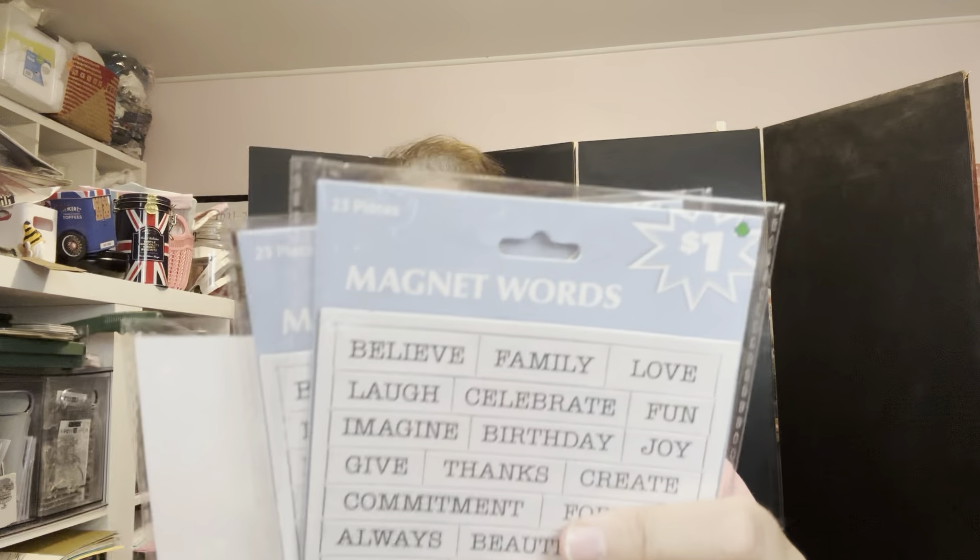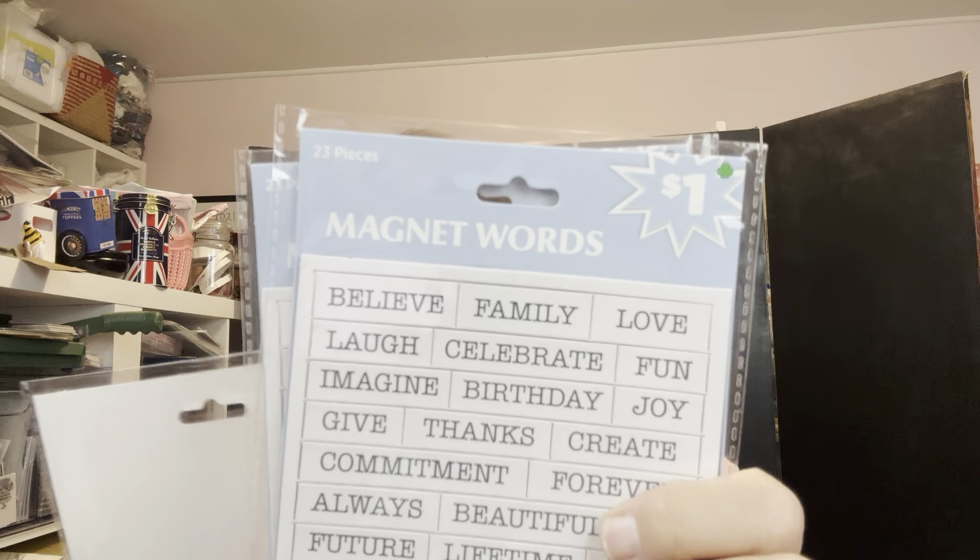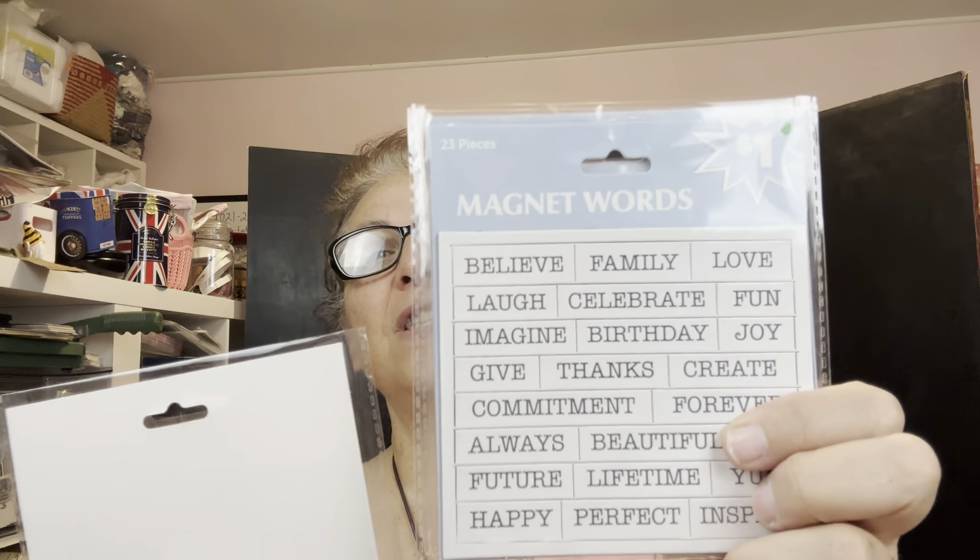I bought three of these refrigerator magnet sets. They have words like believe, family, love, laugh, celebrate, fun, imagine, birthday, joy, give thanks, create, commitment, forever, always, beautiful, future, lifetime, happy, perfect, and inspiring. I just thought these were really cute — I liked the idea of doing those little words. You can do a little haiku. Certainly if there's a birthday party coming up you can pin that up there. These are magnets and this is just a metallic dry erase board, so you could put them right on your to-do list and add in the birthday or celebrate or family get-together.